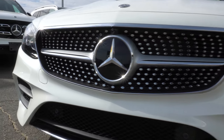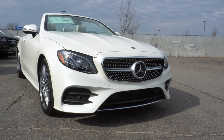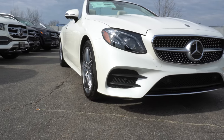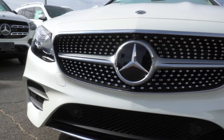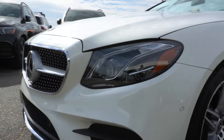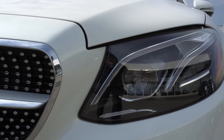Looking at this vehicle you can see it's a beautiful diamond white metallic color. Underneath the hood we have a three-liter bi-turbo V6 engine. This vehicle comes equipped with the exterior lighting package which includes the LED multi-beam intelligent lighting system. This allows the front headlights to scan the road in front of you and illuminate different areas as you're driving around corners.